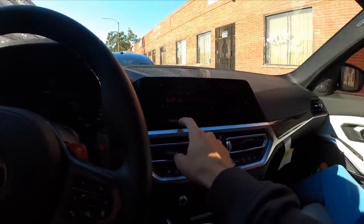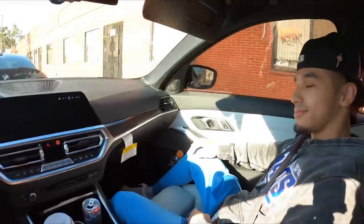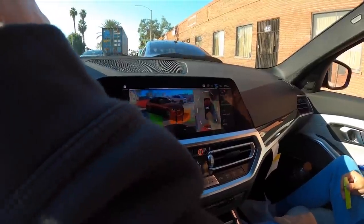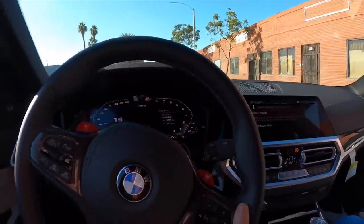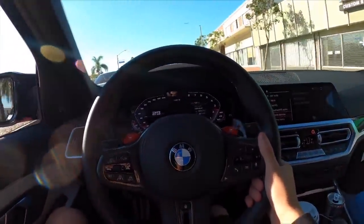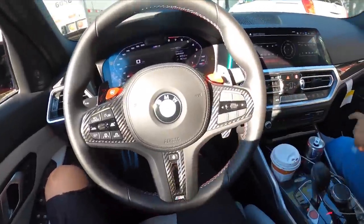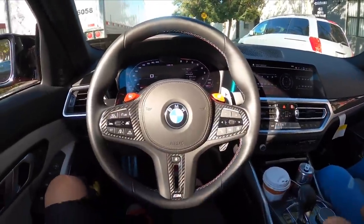Welcome to the G80, let's get into it. Check out this 360 parking camera — it literally shows the whole car, that's crazy, I've never seen that before. I'm a little scared to drive this thing. He told us not to go pedal to the metal, just take it easy, so we're going to take it slow.